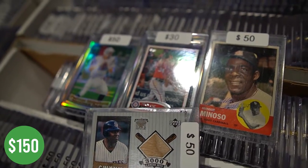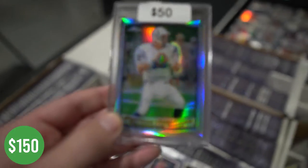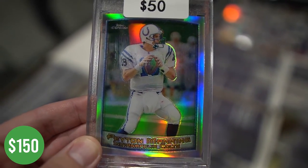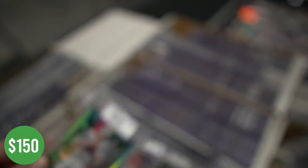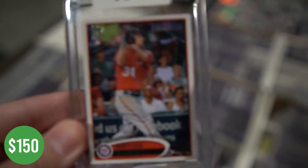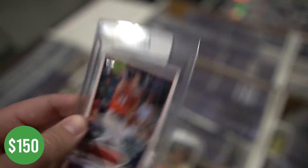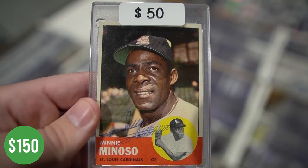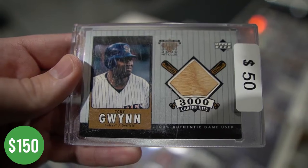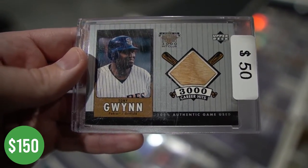Typically I don't go through bargain bins first, but this was one of the first stands open at the show. I picked up these four cards for $150. It's kind of cool — you had a second-year refractor and also a mini Minozo autograph. I didn't know the National had a Bryce Harper miniature card like this. Maybe it was a promo or something. Got to do a little more research. The 3,000 hit club and 500 home run cards are always popular — Upper Deck produced those in the late 90s and early 2000s. Saw the Gwynn, decided to grab that as well.